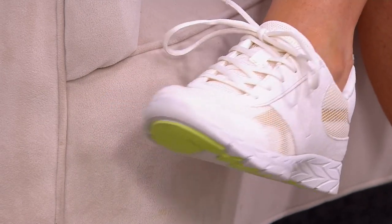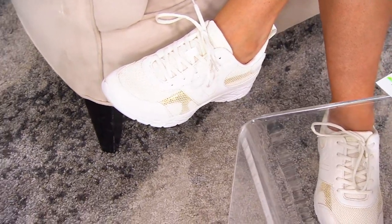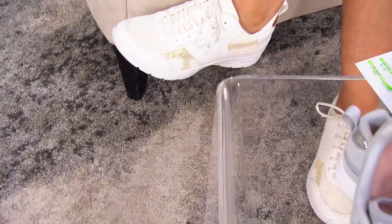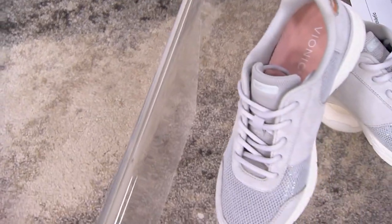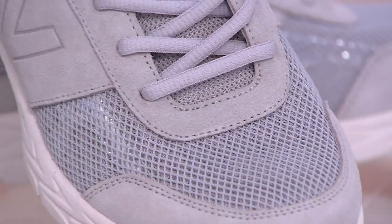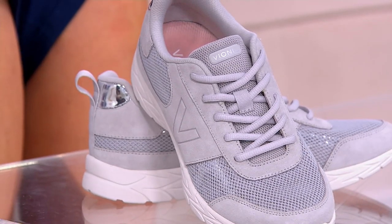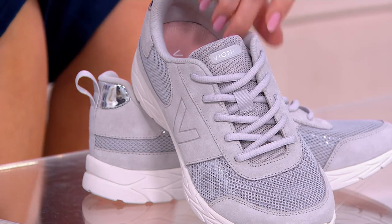That arch-supporting, body-aligning, podiatrist-designed Vionic sneaker that also still checks the box of being sneaking cute. Color choices in what is called the Aviate — it's on an easy pay of $36.65, and all Vionic enjoys free shipping and handling.